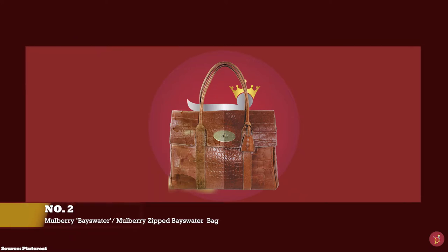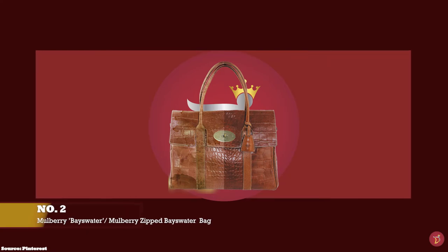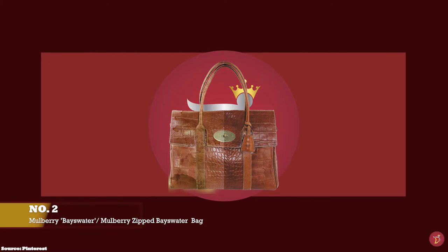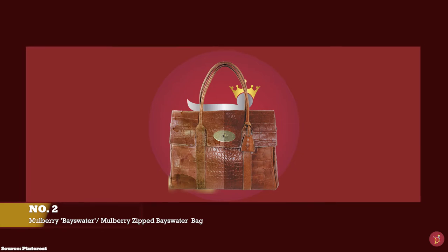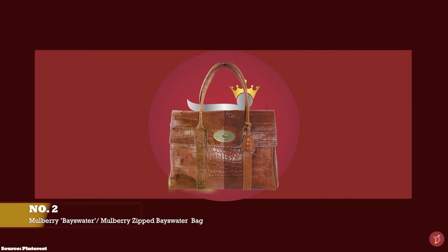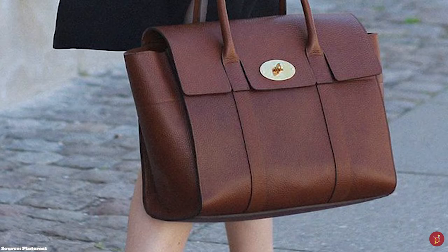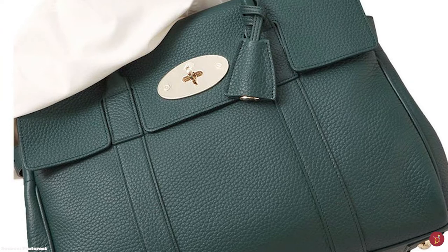At number 2 we have the Mulberry Bayswater bag in the original size, with prices starting at upwards of £1,095. The price of the zipped Bayswater starts at upwards of £1,050 for the mini. Designed by Nicholas Knightley and debuted in 2003, the Bayswater bag is Mulberry's most famous piece and bestseller since making its debut nearly two decades ago. The Bayswater name is taken from an upmarket leafy district of London.